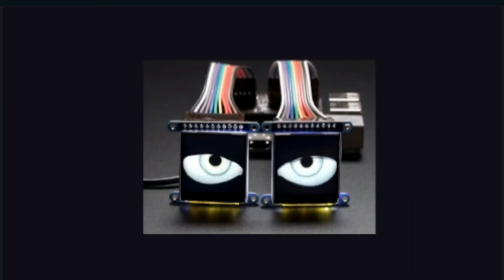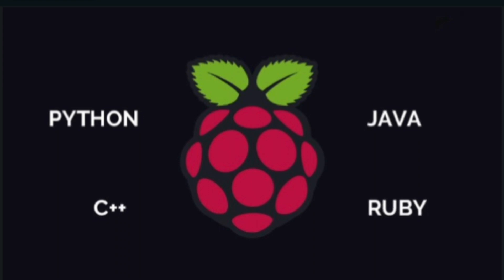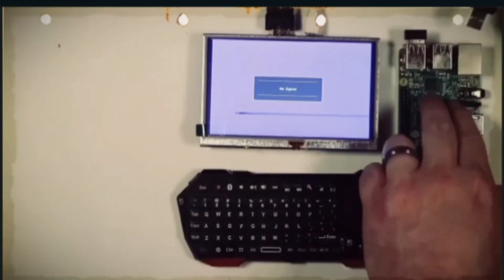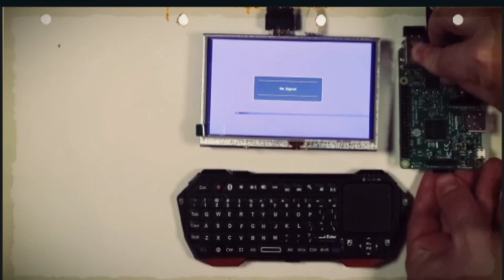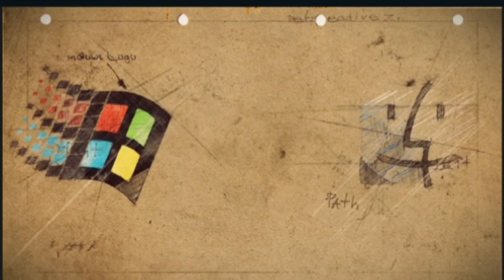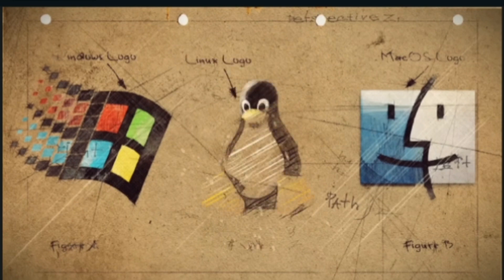Second, Programming Languages: Raspberry Pi supports a wide range of programming languages, including Python, C++, Java, and others. This makes it an ideal platform for learning programming and developing applications in a variety of fields. In summary, Raspberry Pi has a rich software ecosystem including a variety of operating systems, programming languages, IDEs, libraries, and software packages. This makes it a versatile platform for a wide range of applications, from learning programming to building complex IoT projects.